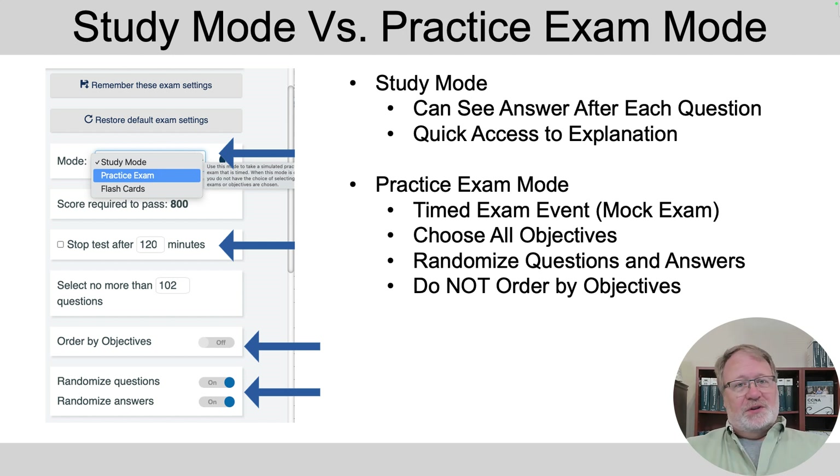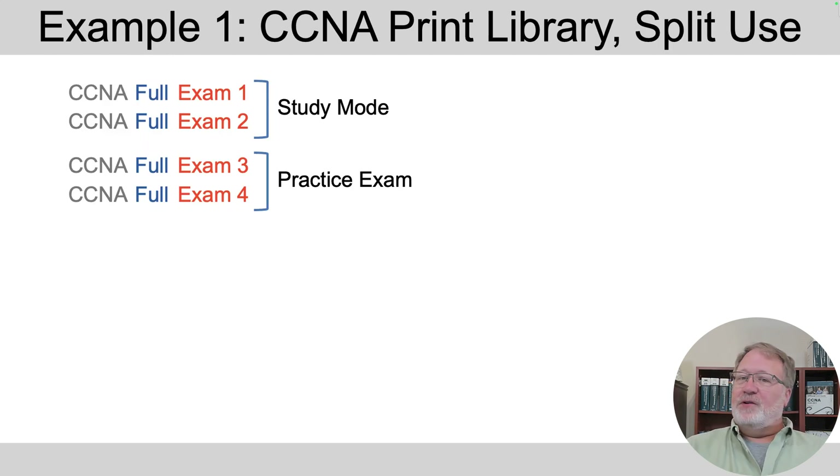Knowing those two modes, here's one example of how you can make use of the CCNA full exams. Say you're studying over time and want to do some study mode questions just to practice a bit — you can use CCNA full exams one and two when using study mode, and not touch exams three and four until you've finished both books. Then when you're ready for timed practice exam events, use exam three only for one practice exam and exam four only for the next, so you won't have seen any of those questions before. You kind of split them up for those purposes.